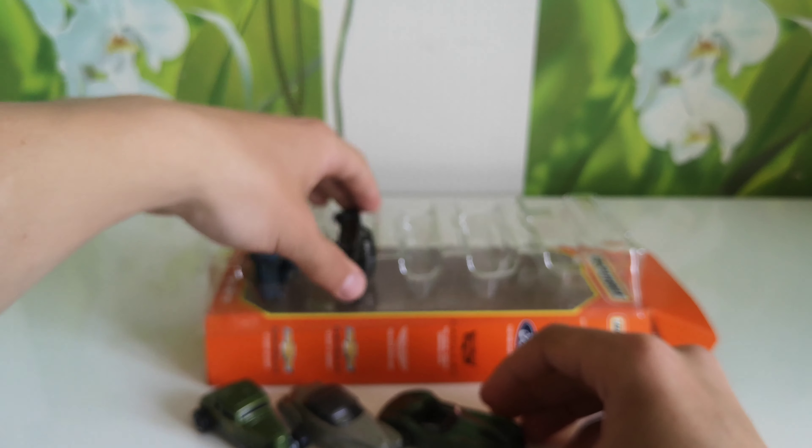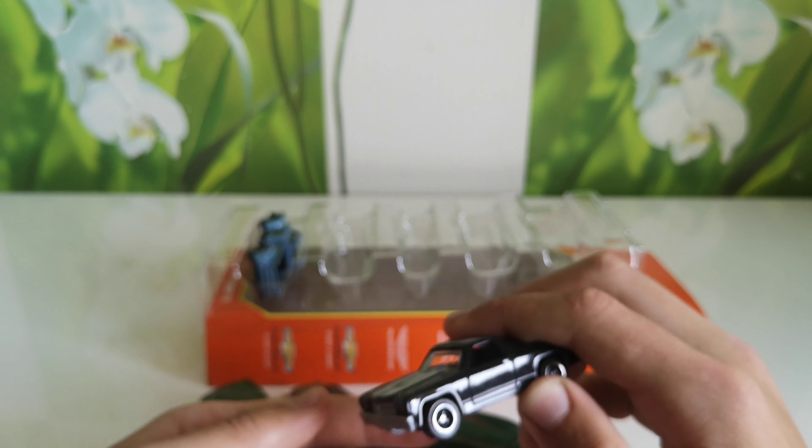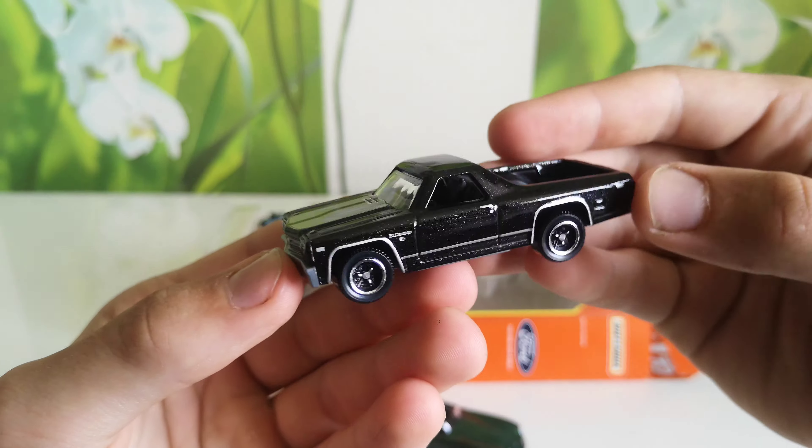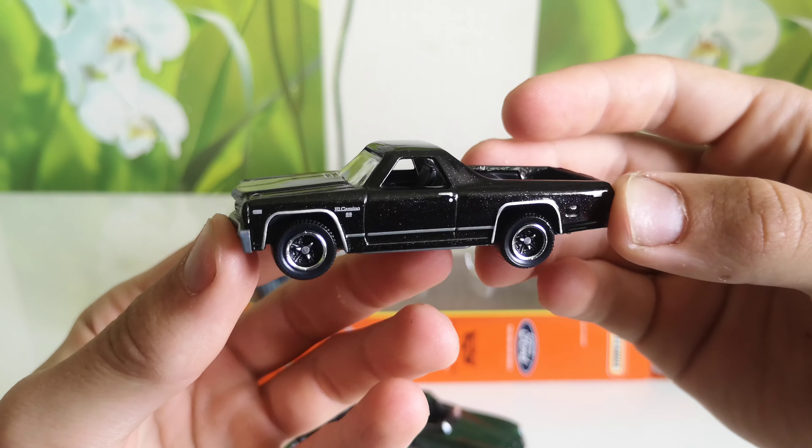Next one, Chevrolet 1967 Chevy El Camino in black color with two gray stripes.